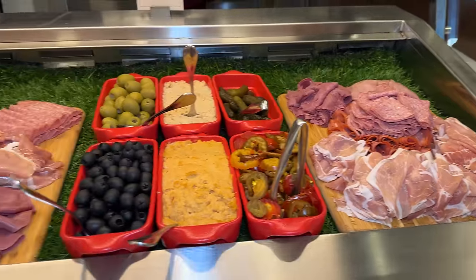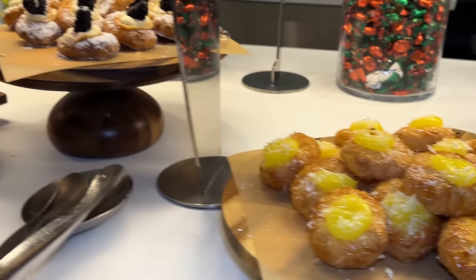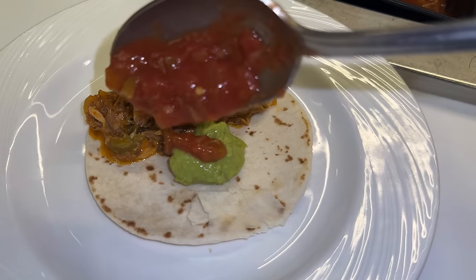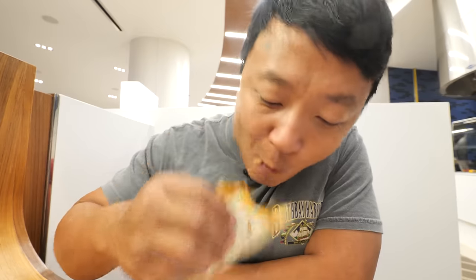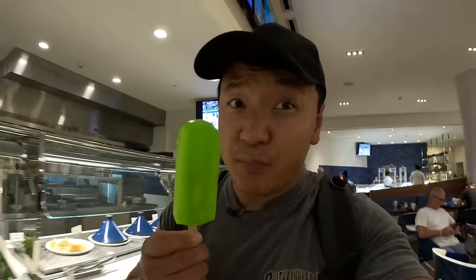This is definitely one of the most loaded breakfast buffets I've ever been to. Pretty much whatever you're craving for breakfast — whether it's cereal, pastries, pancakes, omelets, Indian, Chinese, Mexican, local food — it's all there. I really love this mackerel, but I wanted it with some starch, so I made a steamed mackerel taco. This has definitely been one of the best breakfast buffets I've been to in a long while — pretty much something for everybody. If you are ever in the Bahamas, highly recommend. And of course, gotta leave with a popsicle.